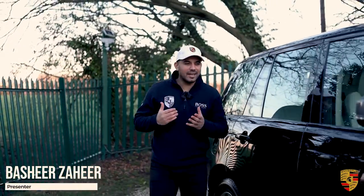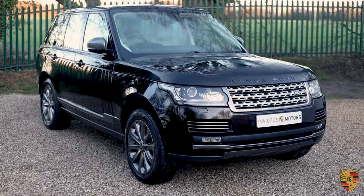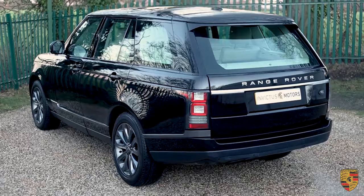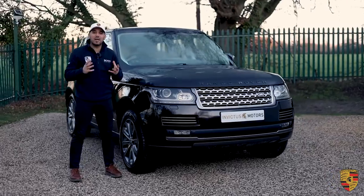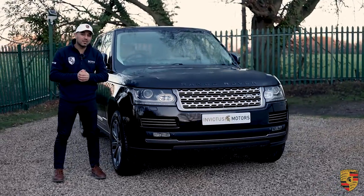Welcome to Invictus Motors. My name is Bashir Zahir. Today we're going to be reviewing this Range Rover Vogue. This has the V8 engine and the purpose of the video is to get right into it and explain why you should buy the V8 rather than the V6.